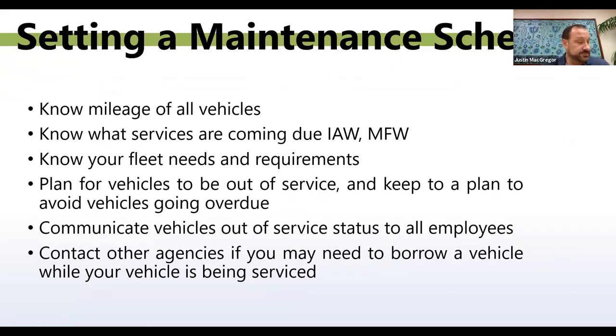Setting a maintenance schedule is very important. Know the mileage of all vehicles you're working with. Know what services are coming due in accordance with the manufacturer's warranty. Know your fleet's needs and requirements. Plan for vehicles to be out of service and keep to the plan — this way you can help avoid going overdue on service. Communicate vehicles' out-of-service status to all employees. Contact other agencies if you may need to borrow a vehicle to keep your fleet up and running.